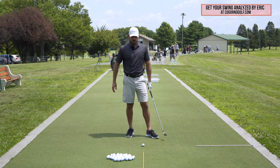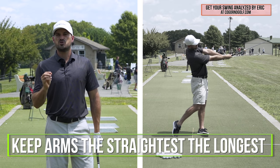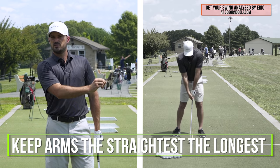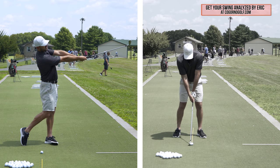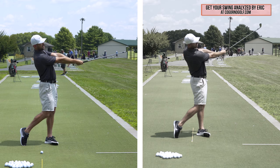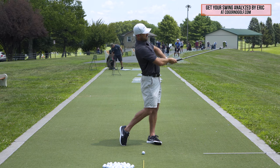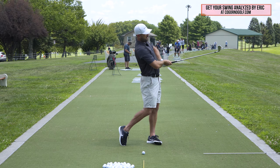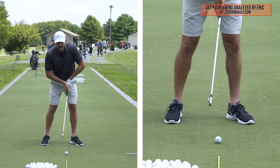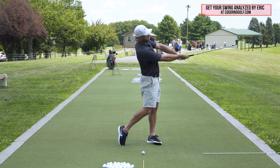How do you get the club head as far away from you as possible without your head moving forward? It starts with arm structure. You keep your arms the straightest, the longest. If I go into my follow through position and my arms are as straight as they can get, that gets the club head as far away from me as possible. As I slowly start to bend my arms, notice the club head gets closer and closer to me. Bring that back down to the golf ball — that's way above the ball.